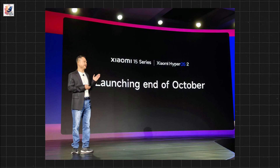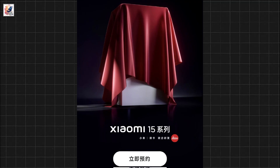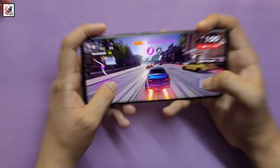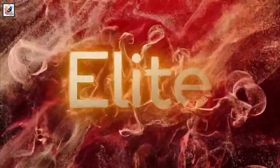Xiaomi's Senior Vice President Adam Zing announced that the Xiaomi 15 will be the first smartphone to come with the Snapdragon 8 Elite SoC in global markets, with up to 16GB RAM and 1TB of storage. The Snapdragon 8 Elite SoC is built on TSMC's 3nm process and has prime cores capped at 4.32GHz.